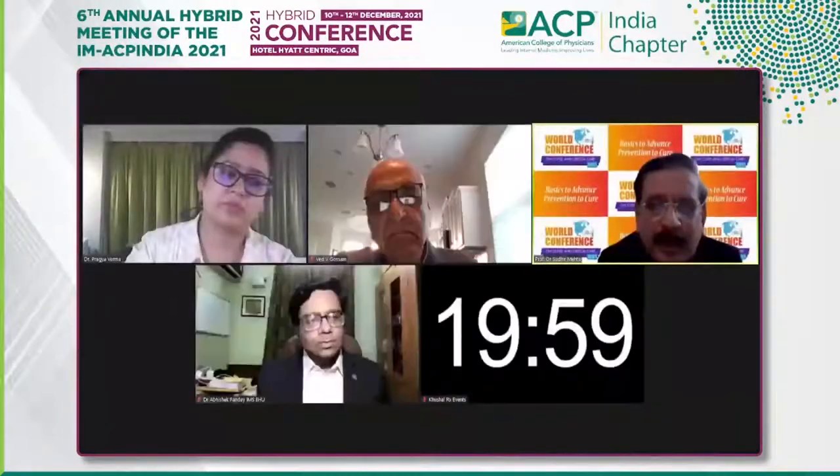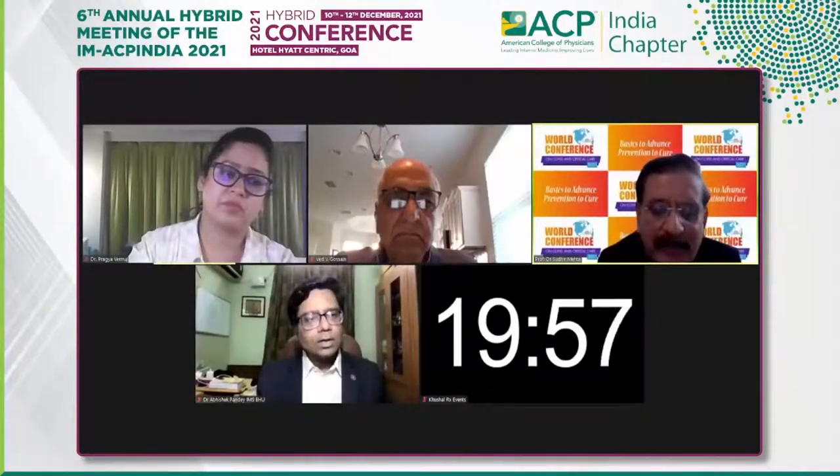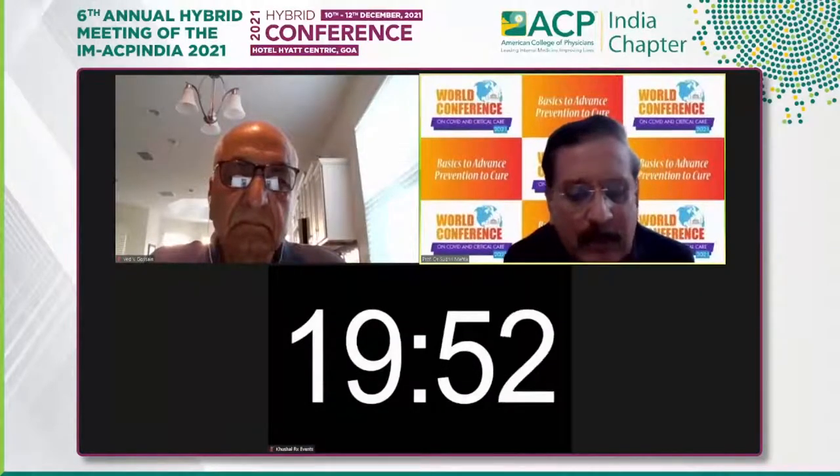Thank you, Dr. Pandey. A very warm good evening to all. At the outset, I wish to express my gratitude to the scientific committee of ACP India for giving me this opportunity to interact with you all.